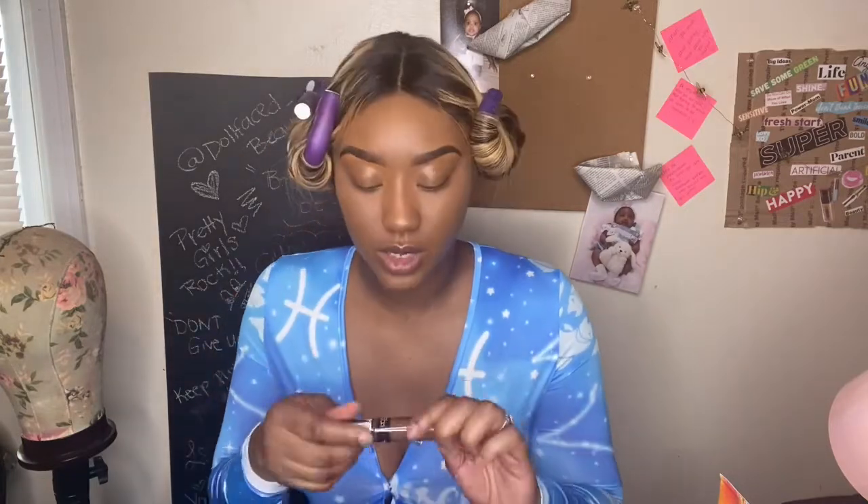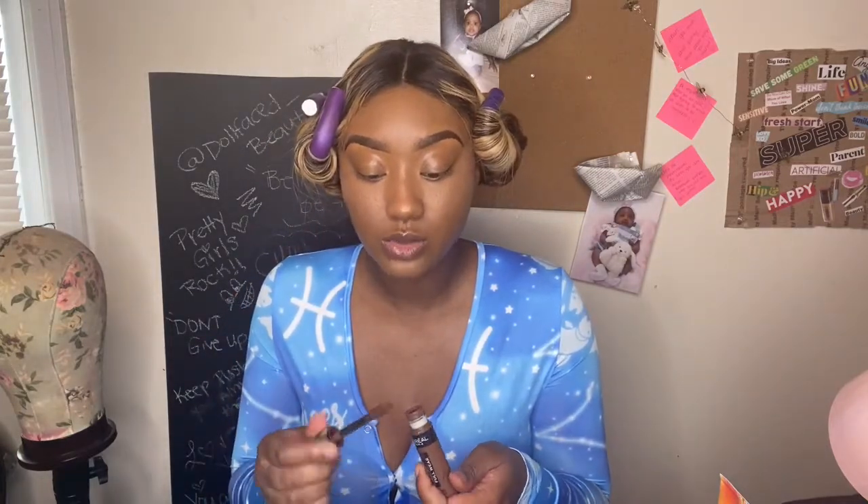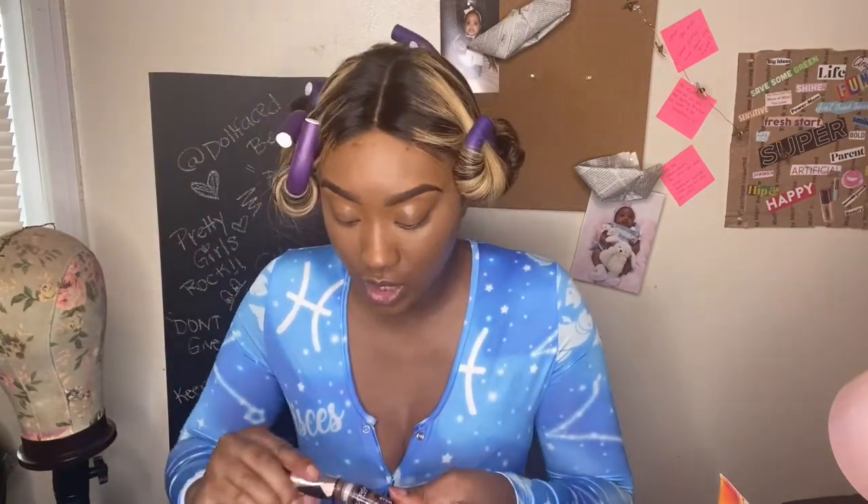I'm going in with my sixth product, which will be my contour. This goes a long way — you do not need a whole lot of this, okay? Please don't put a lot of this. You can just put a little tiny, tiny drop. Literally — let me show you — like that. And that might still be too much. This stuff is very, very dark. You don't need a lot.